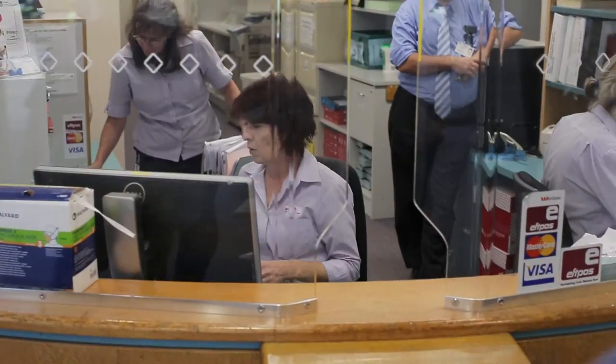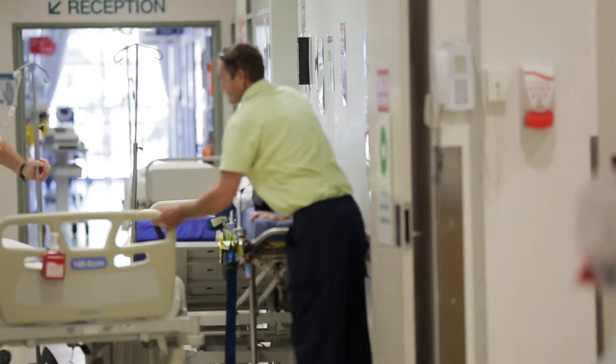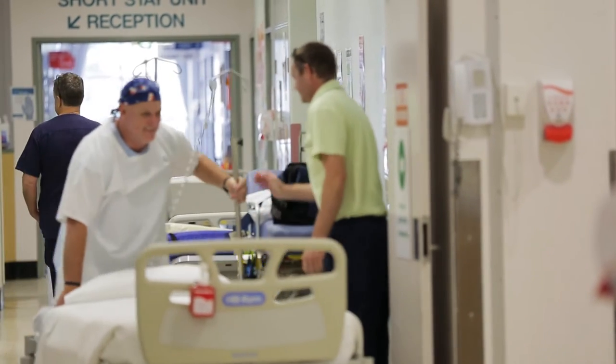The start-up costs for this project run into the several millions of dollars, and even for an organisation of our size, that's still a significant amount of money that we'd have to divert away from clinical services. We're expecting to make of the order of around $800,000 plus savings a year.